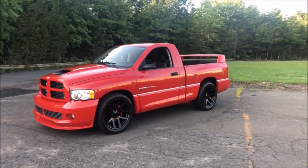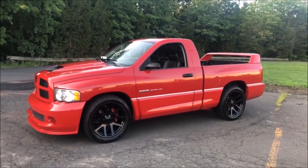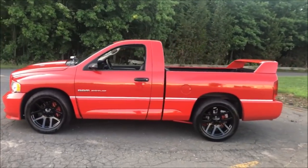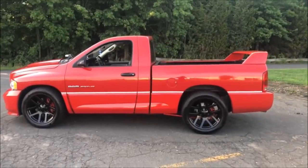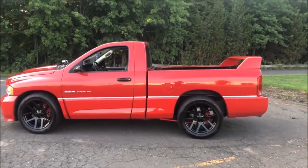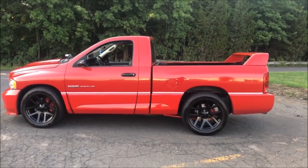This is my 2004 Dodge Ram SRT10. It has the 8.3-liter Viper engine and the same 6-speed manual transmission. It's rated at 500 horsepower and over 500 pound-feet of torque, capable of 0-60 in 4.9 seconds, quarter-mile in 13.3 seconds.